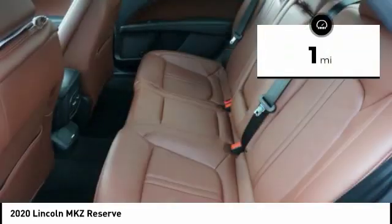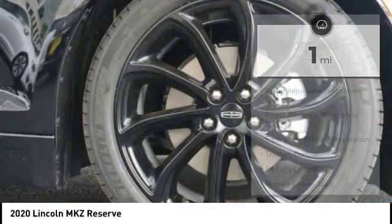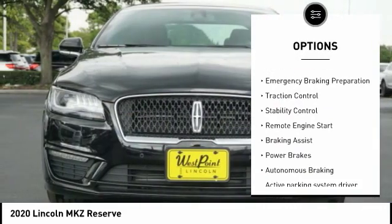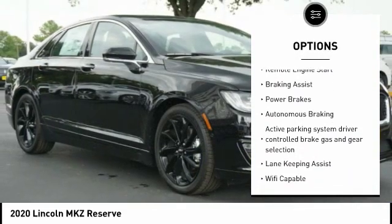This vehicle has less than 100 miles. Here are some of this vehicle's great options: suspension control, electronic driver adjustable suspension, ride control, power windows with safety reverse.